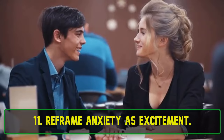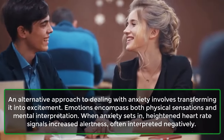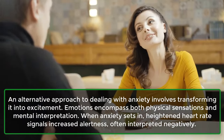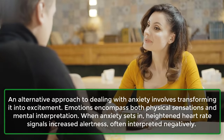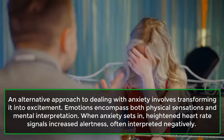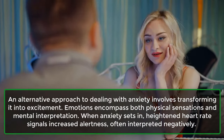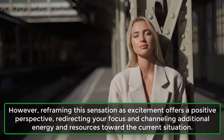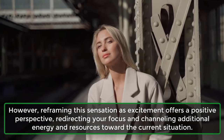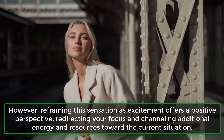11. Reframe Anxiety As Excitement. An alternative approach to dealing with anxiety involves transforming it into excitement. Emotions encompass both physical sensations and mental interpretation. When anxiety sets in, heightened heart rate signals increased alertness, often interpreted negatively. However, reframing this sensation as excitement offers a positive perspective, redirecting your focus and channeling additional energy and resources toward the current situation.